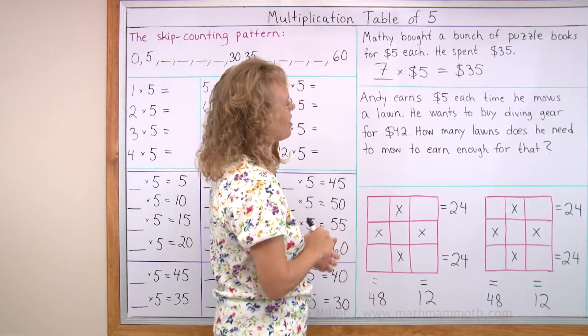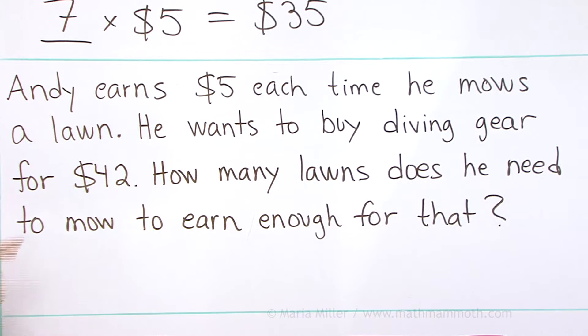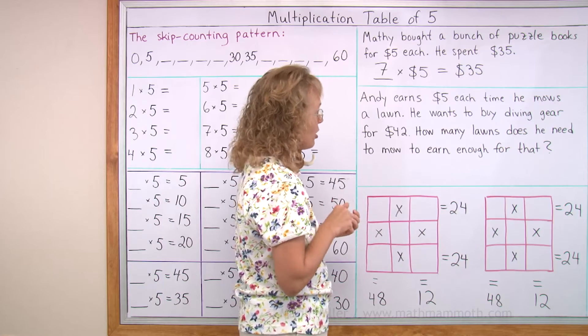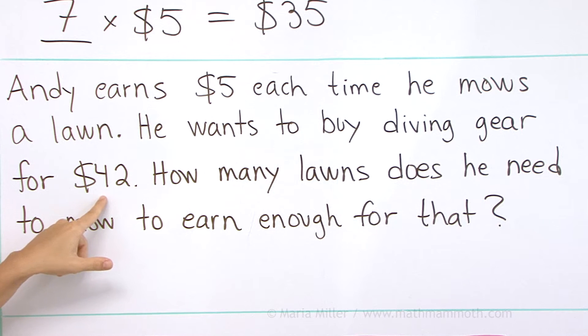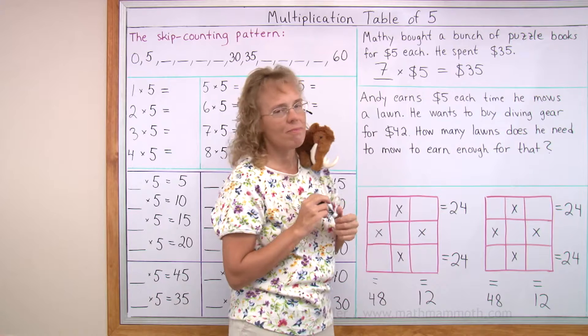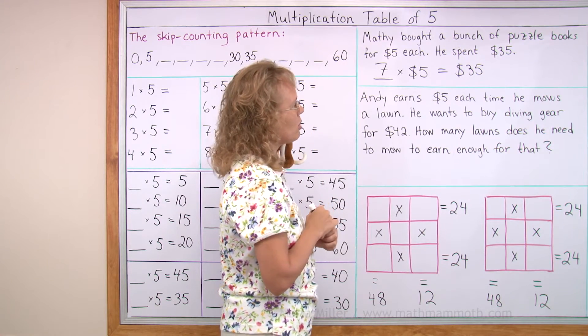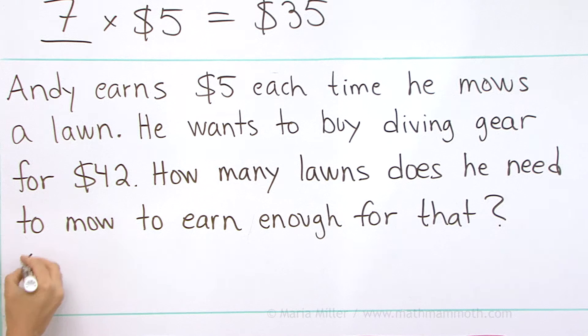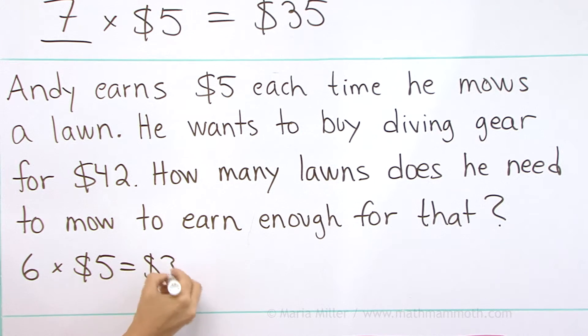Andy earns five dollars each time he mows a lawn. He wants to buy some diving gear for $42. How many lawns does he need to mow to earn enough for that? He earns five dollars each time he mows a lawn and wants the diving gear for $42. So you can guess and check. Let's say he mows six lawns — would that be enough? Six lawns times $5? No, that's not enough — that's $30.